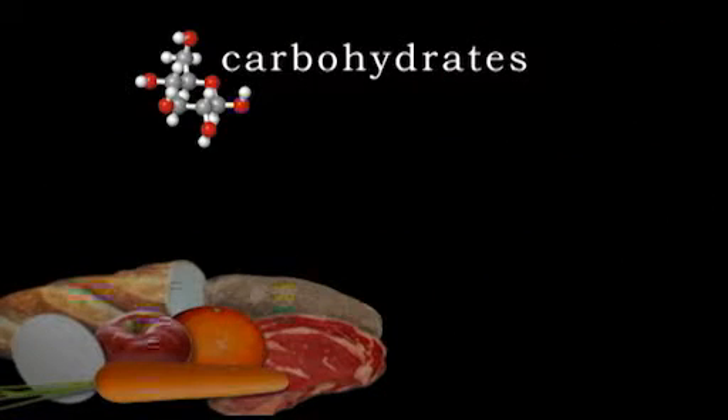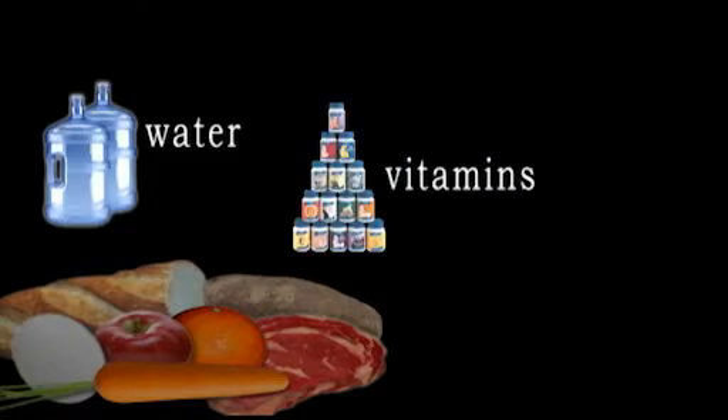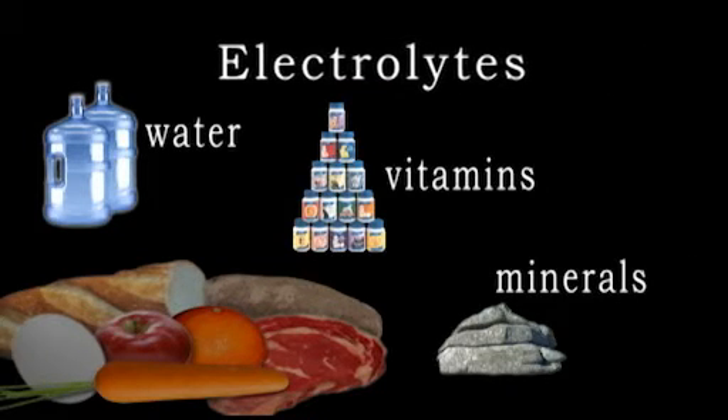Food is made up of three main types of nutrients: carbohydrates, proteins, and fats. Food also contains large amounts of water, vitamins, and minerals, also referred to as electrolytes. All these nutrients are essential to maintain a healthy body and life.